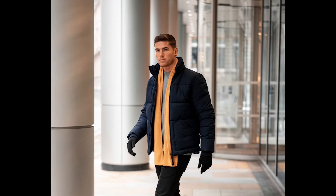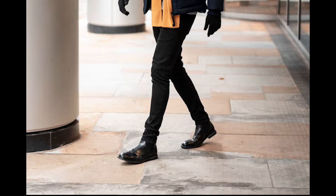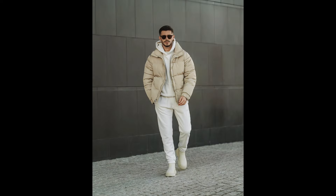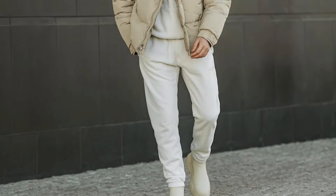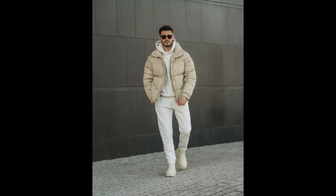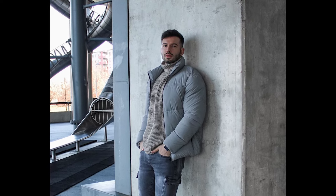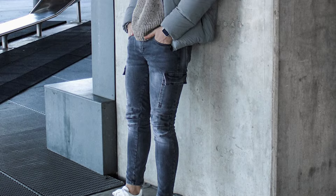Next, you can try a white t-shirt layered with a blue jacket with white pants and white sneakers. Next, you can try a gray t-shirt layered with a navy blue jacket with black jeans and black and white chelsea boots. Next, you can try a white hoodie layered with a cream jacket with white pants and white chelsea boots. Next, you can try a gray t-shirt layered with a blue jacket with blue jeans and white sneakers.